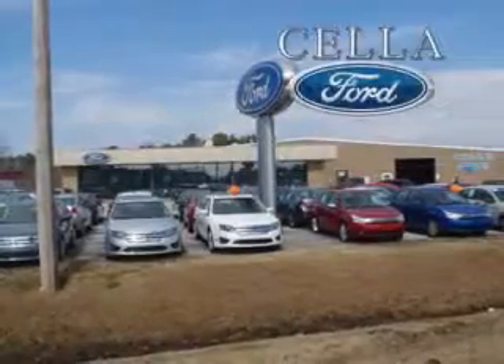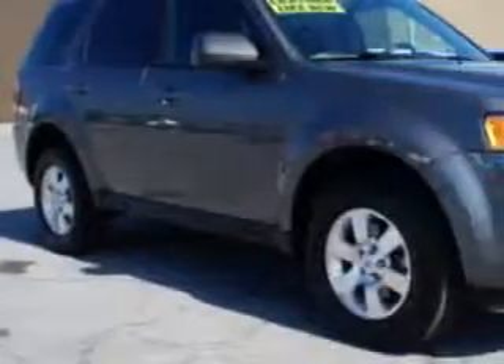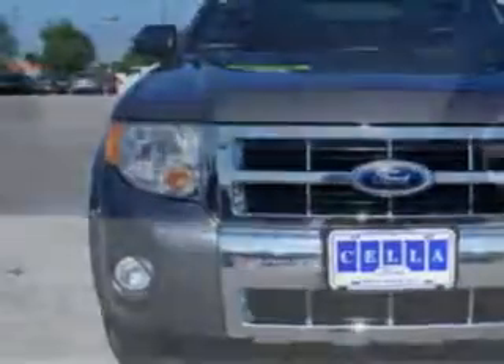Sella Ford, creating customers for life. Check out this sterling gray metallic 2012 Ford Escape SUV Limited with a six-cylinder engine and an automatic transmission.